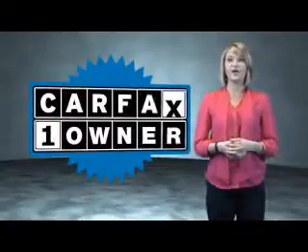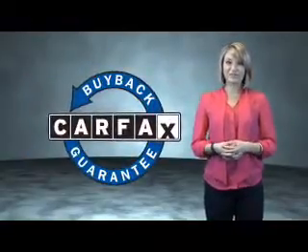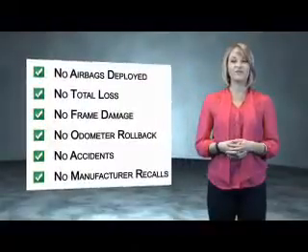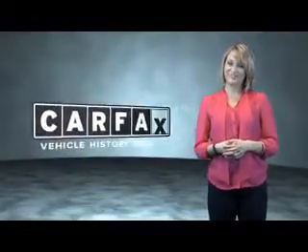This is a Carfax One Owner Vehicle which qualifies for the Carfax Buy Back Guarantee. Be sure to find a complimentary copy of the Carfax Vehicle History Report online or contact the dealership. Show Me the Carfax.